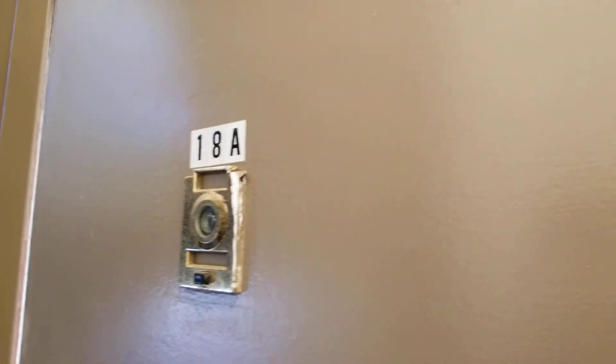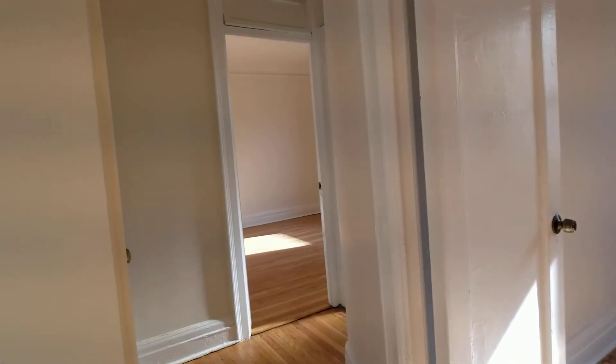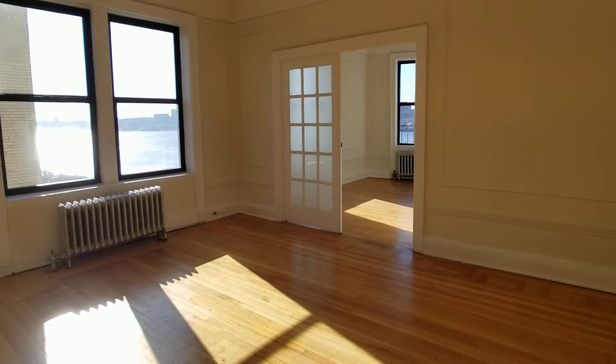Hello, welcome. This is apartment 18A located at 150 Haven Avenue — a large, beautiful three-bedroom apartment. This is the living room.